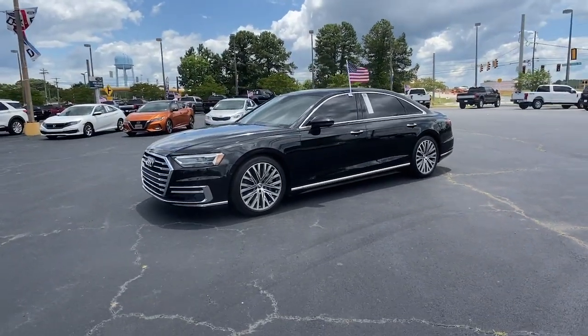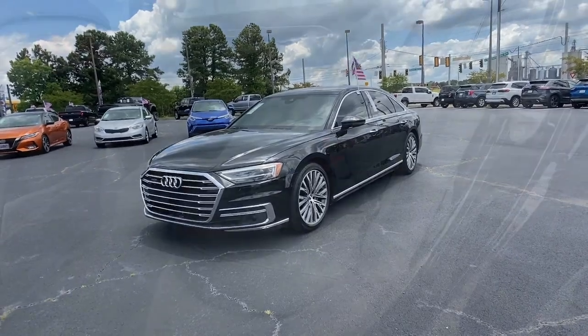Simply put, you ought to drive a superlative automobile. Road test the A8.